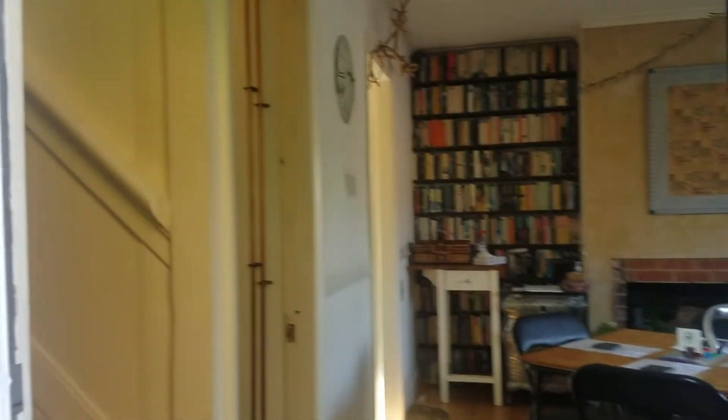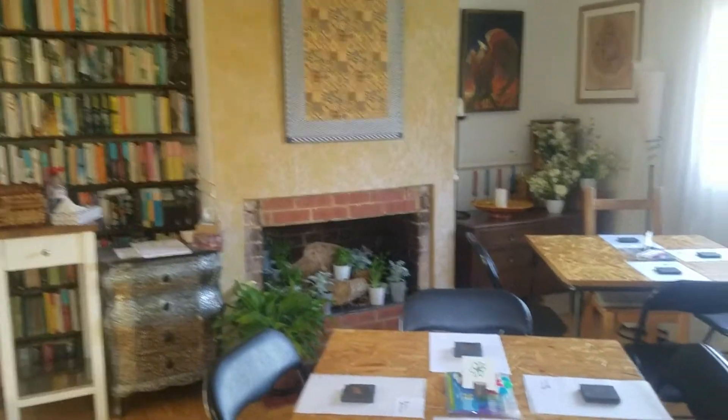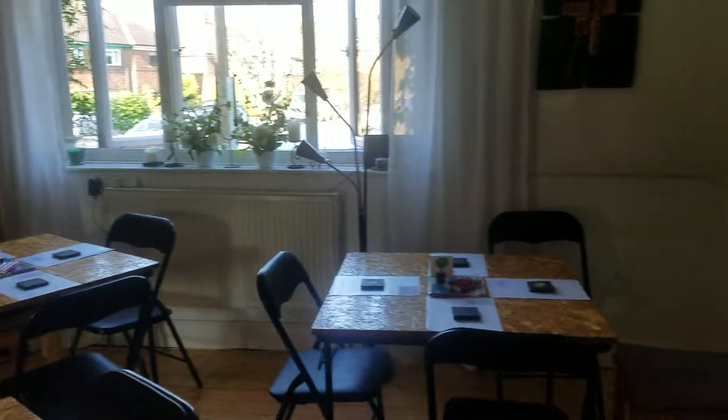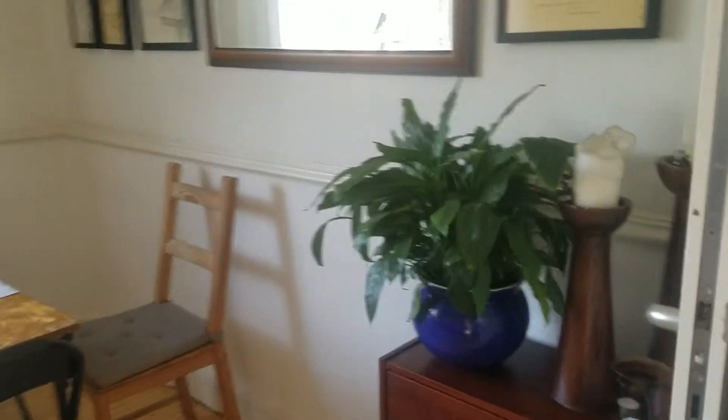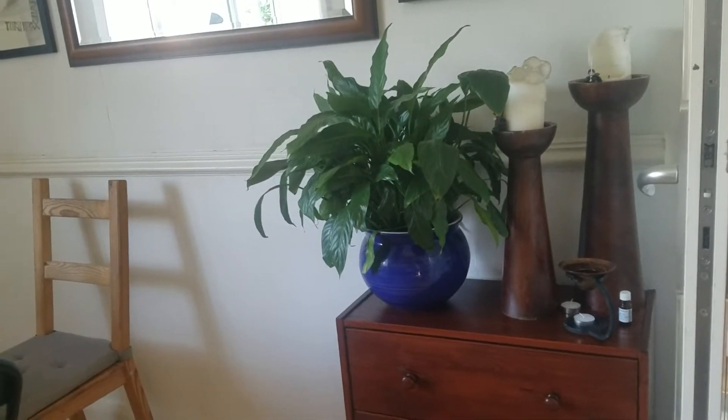Here we are, arriving, and this is the workshop space. Some candles, essential oils, the watcher on the wall.